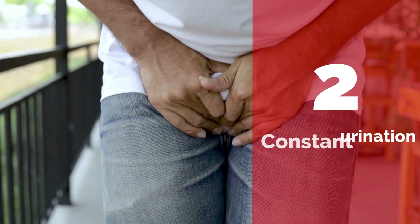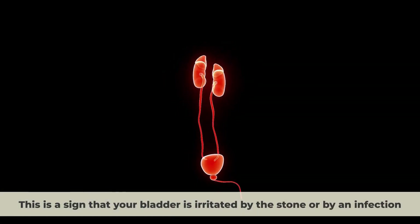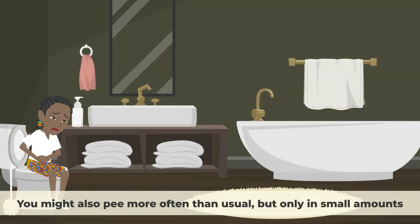Number 2: Constant urination. This is a sign that your bladder is irritated by the stone or by an infection. You might feel an urgent need to pee, even if you have just emptied your bladder. You might also pee more often than usual, but only in small amounts.